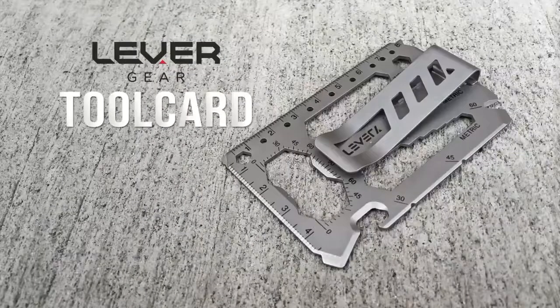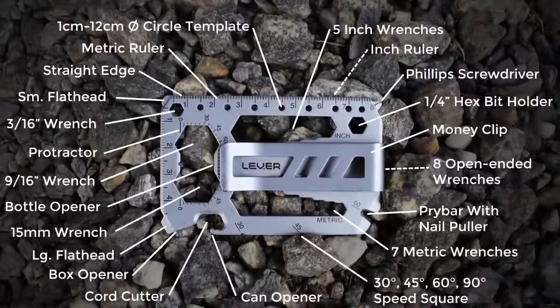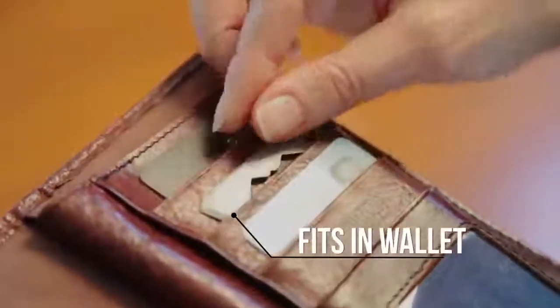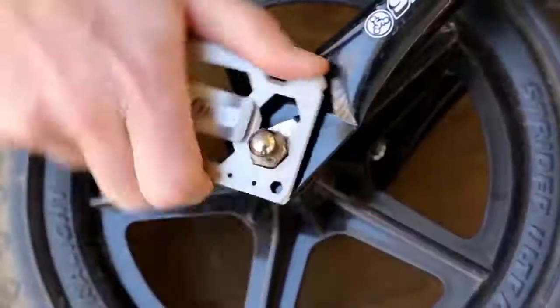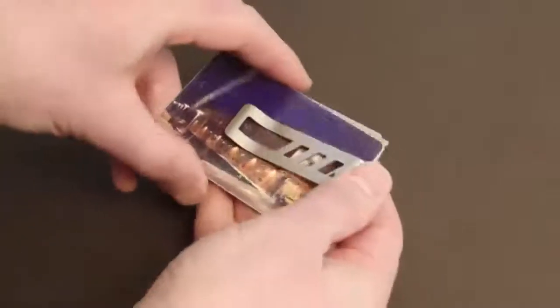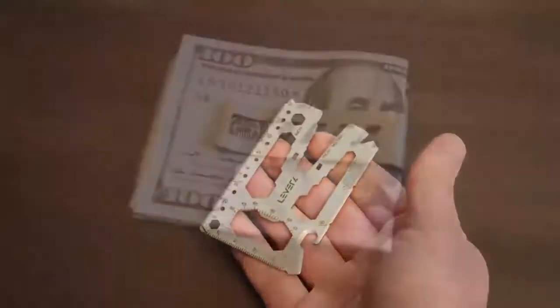If there's a spare pocket left in your wallet, this is the best way to fill it. Meet the tool card — the slimmest combination ever of 40 tools in one. Sized just like a regular credit card, this thing weighs just one ounce but is made of stainless steel, so it's really hard to break or bend. There are all kinds of tools: a dozen metric and inch wrenches, wire cutter, Phillips and flathead screwdrivers, a bottle opener, and a ruler. Another great feature is the removable money clip that can hold cash and several cards, so maybe you don't even need a wallet.